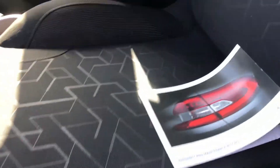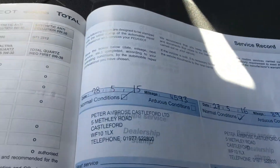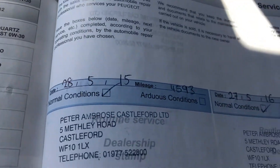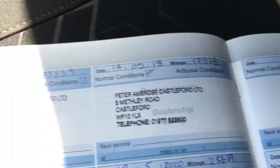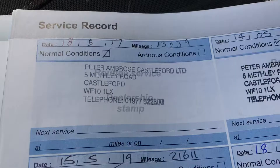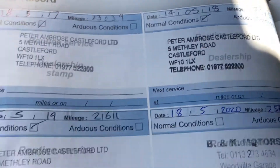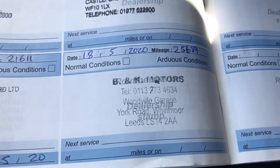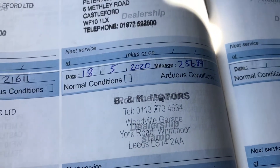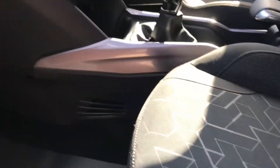I've got the service book here with all the service history stamps, mainly done by the main Peugeot dealer in Castleford — at 4,500 miles, 8,900 miles, 13,000 miles, 17,000, 21,000, and then the last one was done at the previous owner's local garage in May at 25,600 miles. So recently serviced and well maintained.